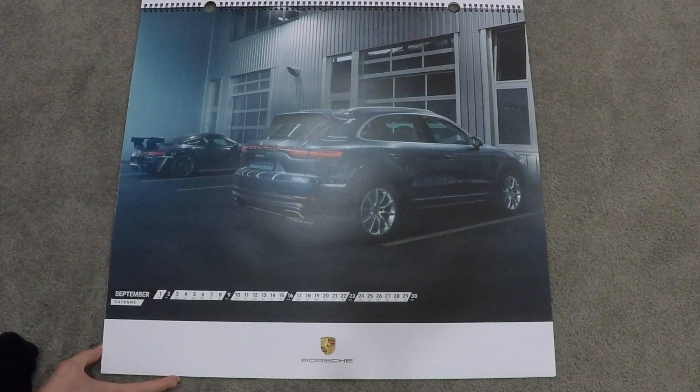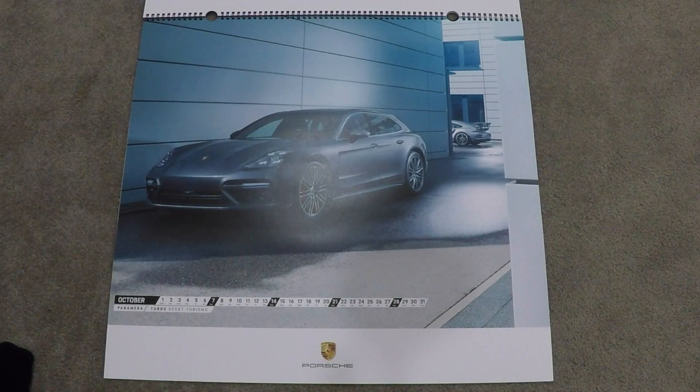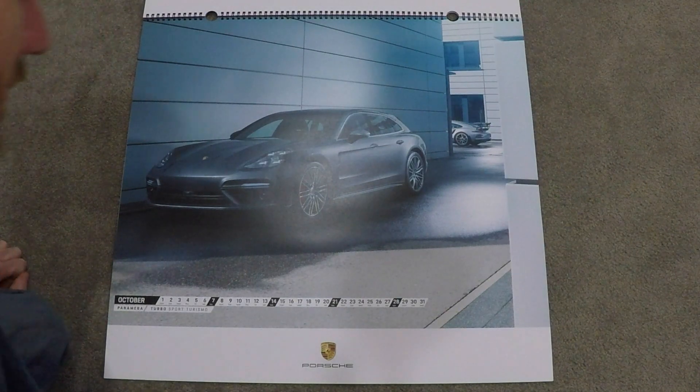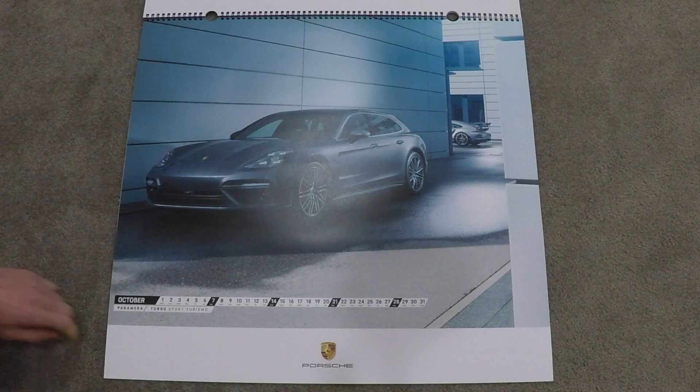September is a Porsche Cayenne next to what appears to be a 911, maybe a GT2 or some kind of production mule. October is a Panamera Turbo Sport Turismo, and there's also a 911 GT2 RS peeking out from behind.